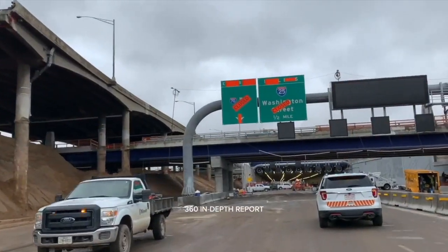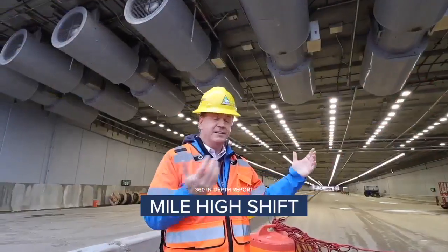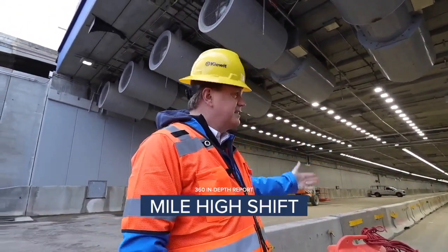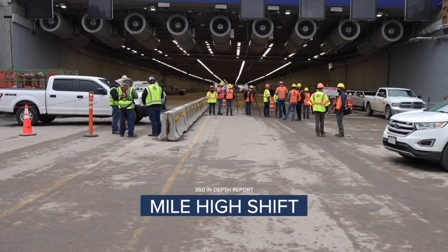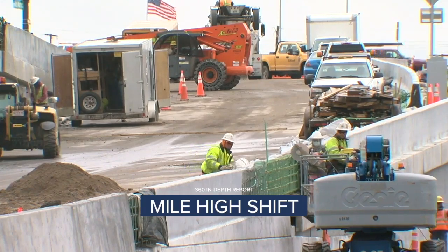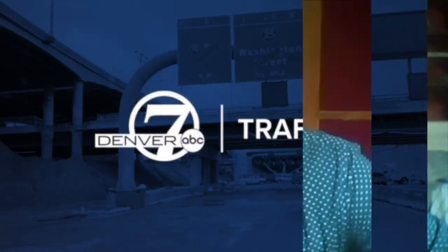Now on this Denver 7 360 in-depth report: out with the old and in with the new. Lots of technology has gone into this tunnel to make it one of the most advanced in the entire country. This weekend's big shift begins a 14-month process to revitalize I-70. But for the neighborhood, the effects will stick around much longer. 'I don't think you would ask wealthier neighborhoods to make such a sacrifice.'